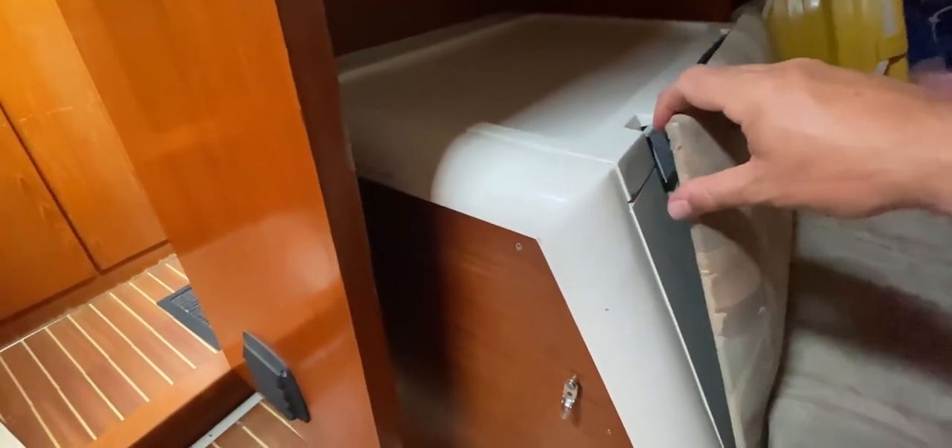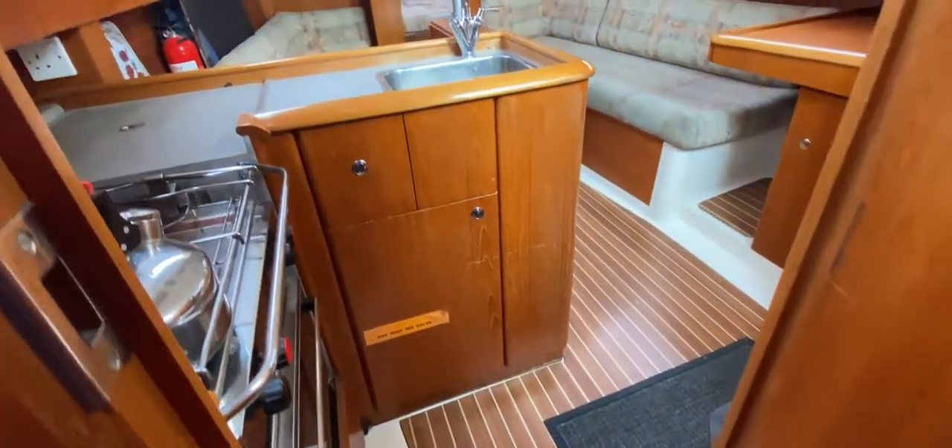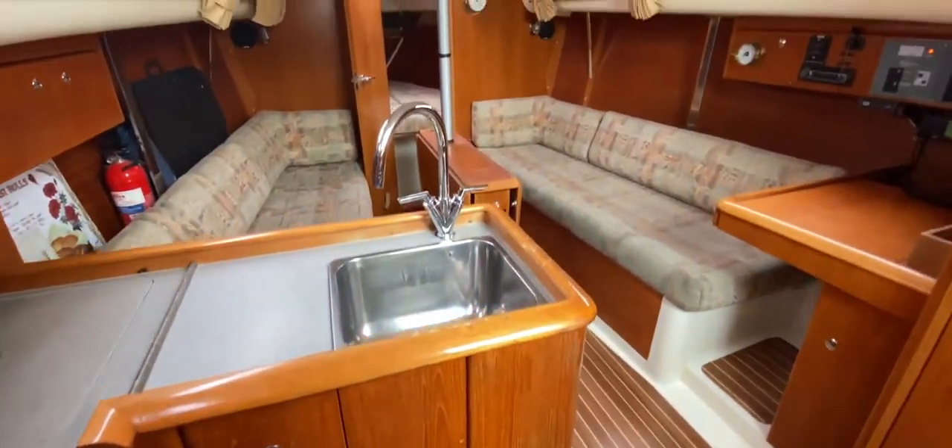I mentioned the time it takes to access the engine from the companionway steps. Down here in the aft cabin, all you need to do is pull this cover off, lift the lid, and you've got immediate access to the engine. You can check it over while it's running without the companionway being impeded at all. When it's closed, you also have a shelf to use.